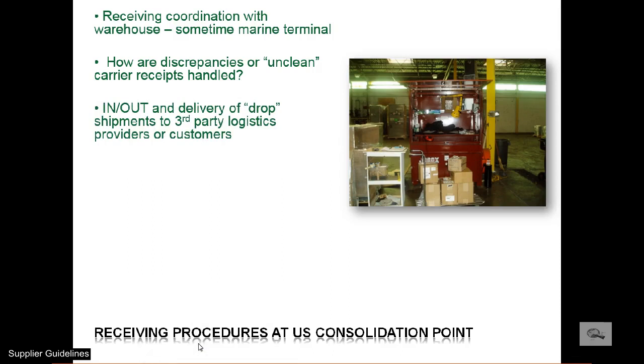Some cargo is sold by the foreign principal to their customer within the United States upon receipt at our warehouse. In that case, title, control, and risk technically transfers to the foreign principal's buyer or their U.S. logistics representative when it is picked up from our facility.